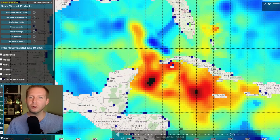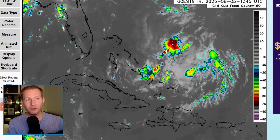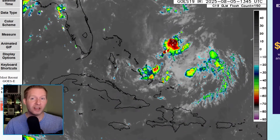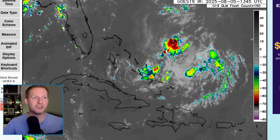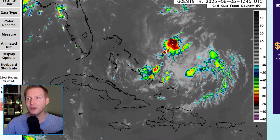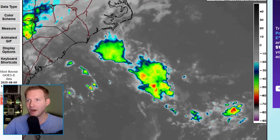There's not a super strong signal here, but we do have that little area of spin moving into the Gulf, and it's always something to watch. Remember those last couple of invests that went across the northern Gulf? Those didn't really have any spin to them and still had an opportunity to develop. That's why this one caught my eye a little bit.